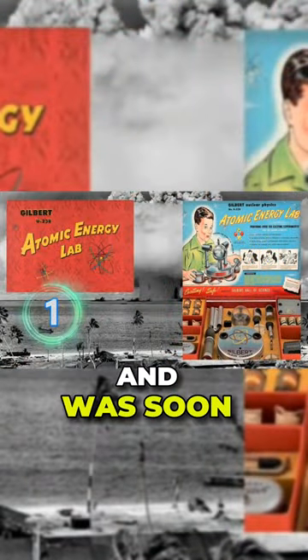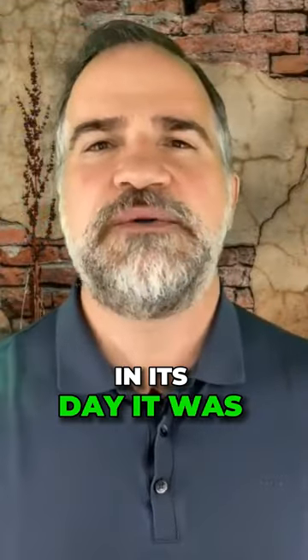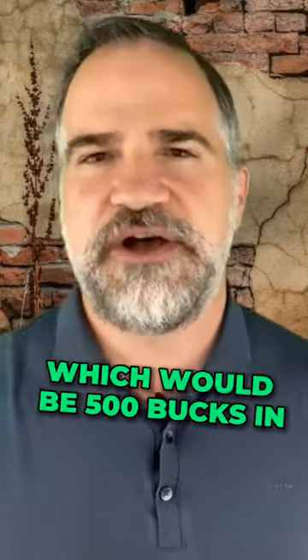This set was never popular and was soon taken off the shelves. Fewer than 5,000 kits were sold because it was really expensive in its day — $49.50, which would be $500 by today's standards.